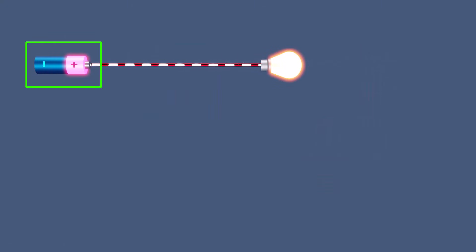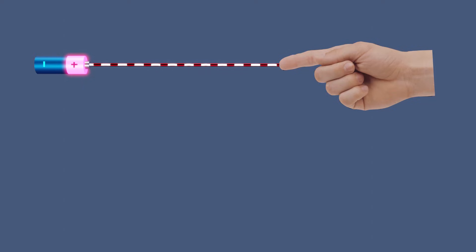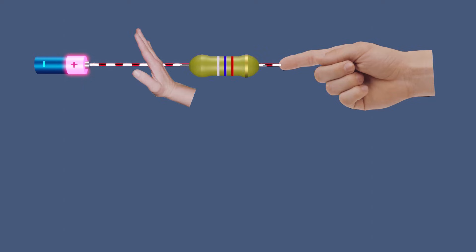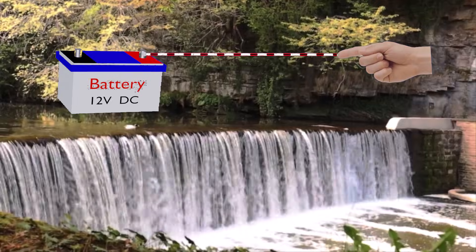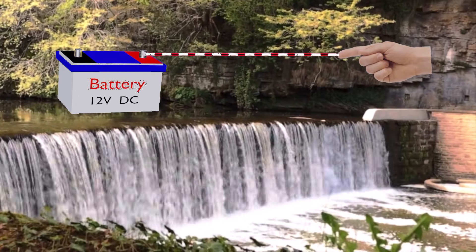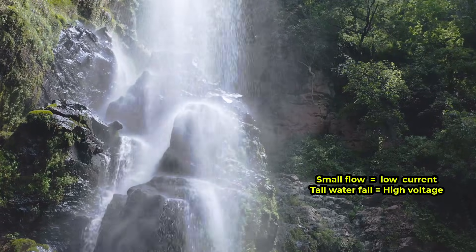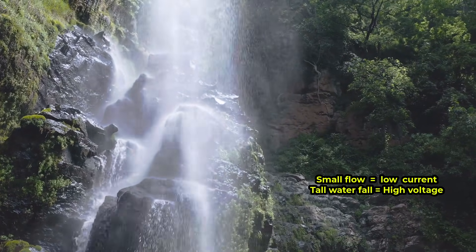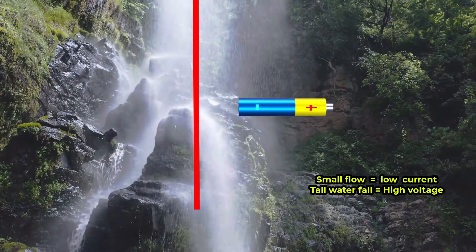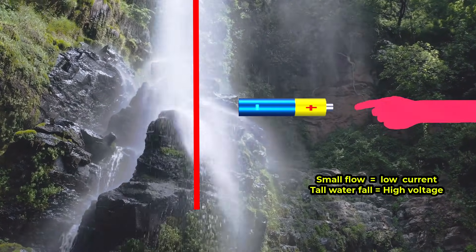Voltage plays a critical role because it provides the force needed to drive current through resistance. Human skin has relatively high resistance. A low voltage source, such as a 12 volt car battery, is like water stored at a very low height — it does not have enough energy to force a dangerous flow through the body. A static shock is like a tiny splash of water falling from a great height: high voltage, but extremely small current and extremely short duration. Painful, but not lethal.